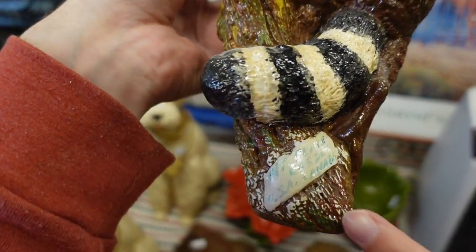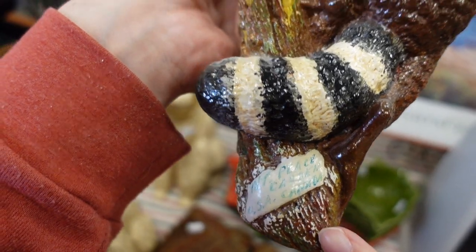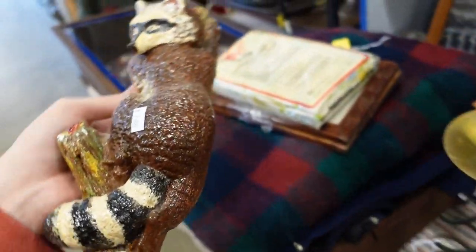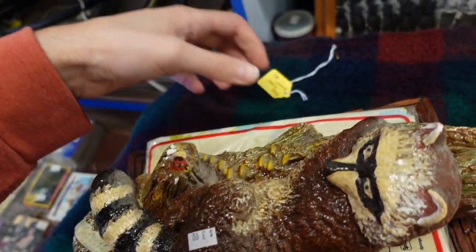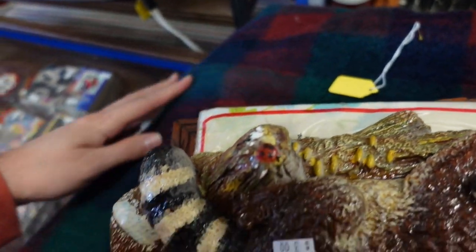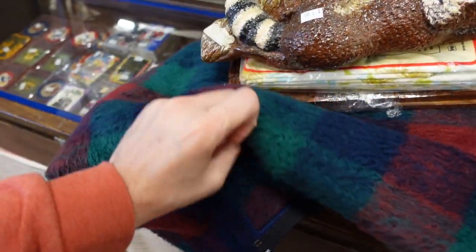Does it say something? Oh, it says Mount Peace Garden, USA, Canada — like a souvenir. Oh yeah. Well, I'll get that — I'll add it to my little stack of things. This is a plaid flannel blanket for $4. It zips and stuff.